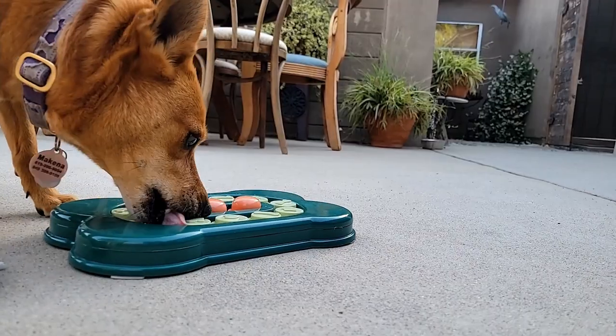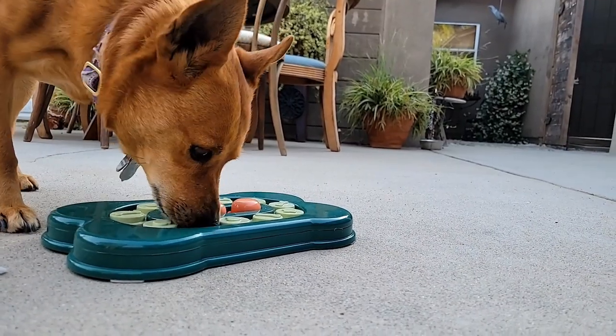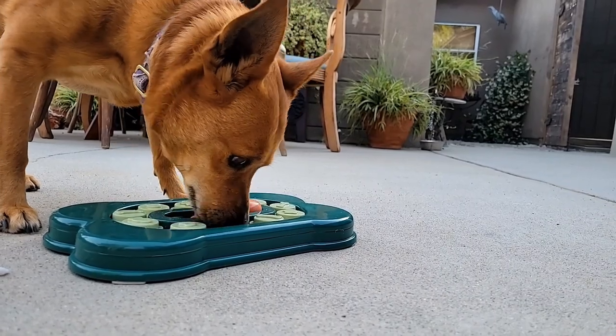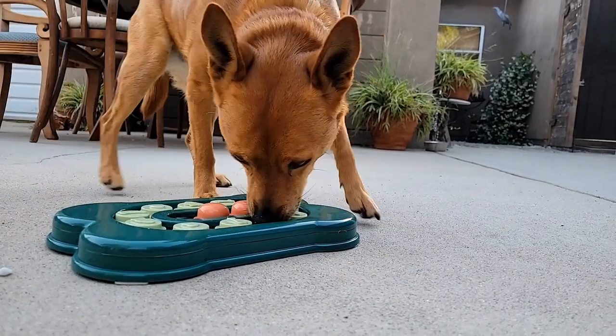Welcome to the Green Room. I'm Bob Bledsoe and this is a puzzle feeder. It's made for a dog because dogs are smart and it's important to give them opportunities to use their brains. There are a lot of dog toys that are made for dog brains. This is an example of a dog — you've probably seen her around before.